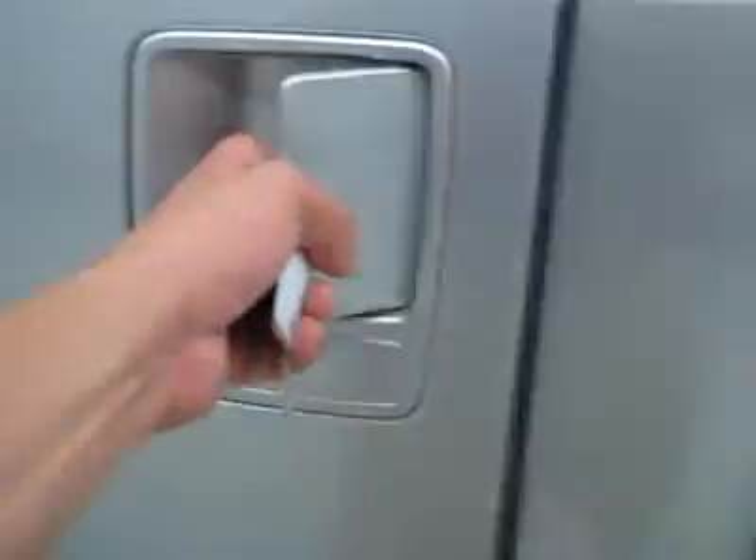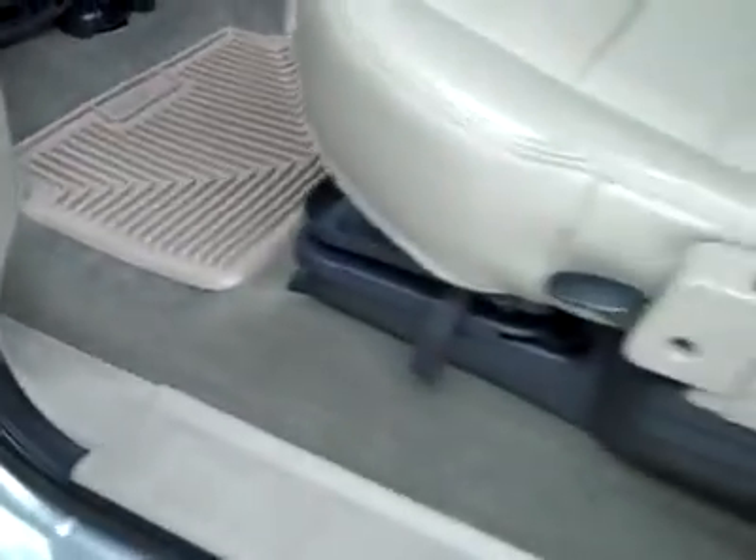Let's take a look in the back — nice and clean back here too, no damage, no signs of wear at all in the cab. Steel load floor under the rear seat is a nice feature.